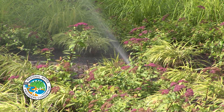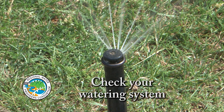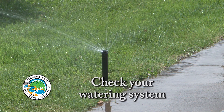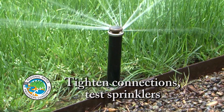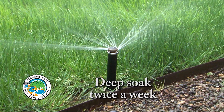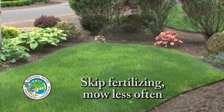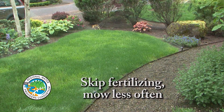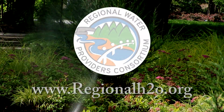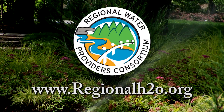Use water wisely this summer with these simple tips: periodically check your watering system to make sure it's working correctly. Tighten hose connections and adjust sprinklers to water plants and not the pavement. Give your lawn and garden a deep soak twice weekly instead of watering daily. Skip the fertilizer until fall and mow your lawn less often — taller grass holds moisture longer between waterings. Get more water-wise gardening tips at regionalh2o.org.